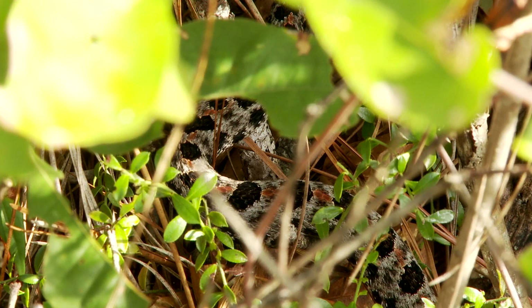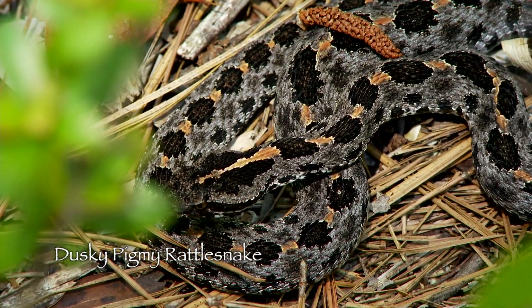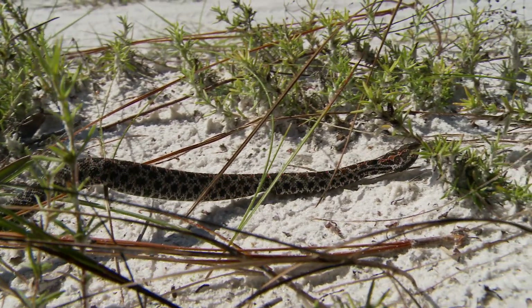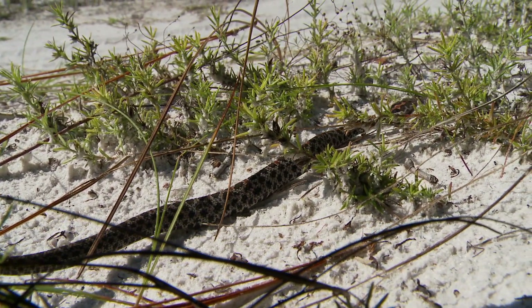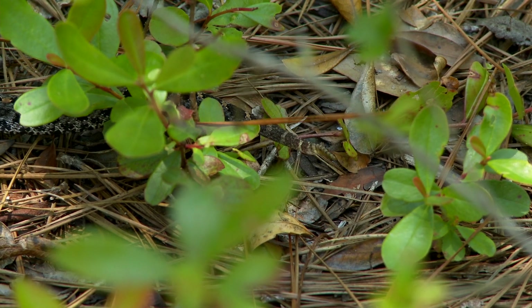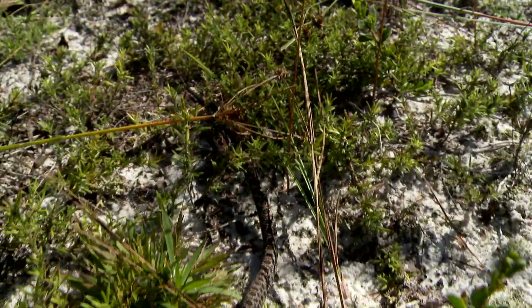Another pit viper we have to be concerned about is the dusky pygmy rattlesnake. They are relatively small, anywhere between 13 to 20 inches long. Their rattles are tiny and barely make any audible sound. But their bite is dangerous and their venom is potent.